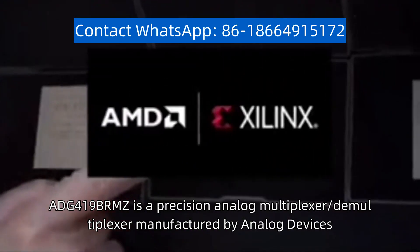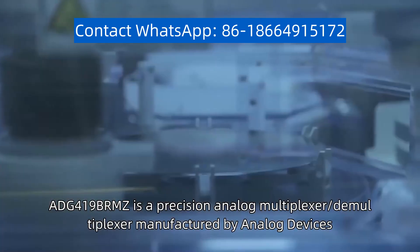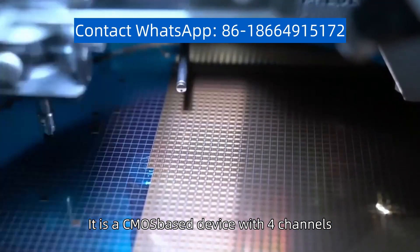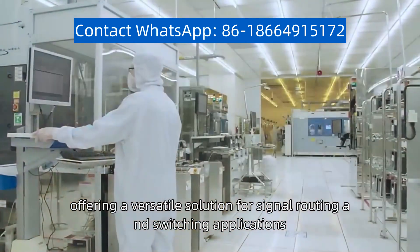ADG419BRMZ is a precision analog multiplexer manufactured by Analog Devices. It is a CMOS-based device with four channels, offering a versatile solution for signal routing and switching applications.